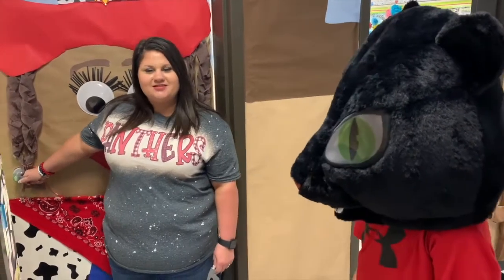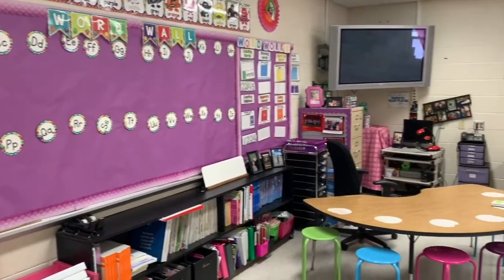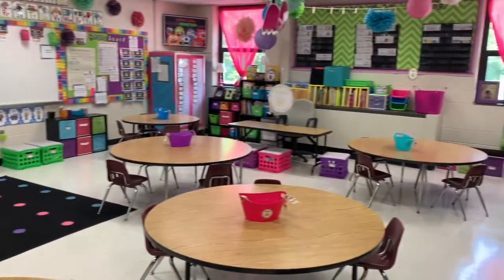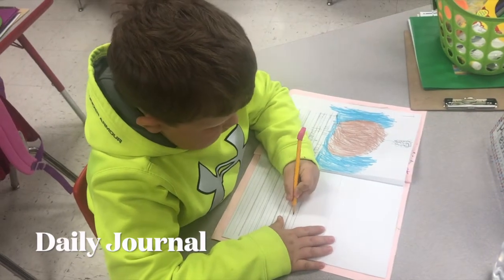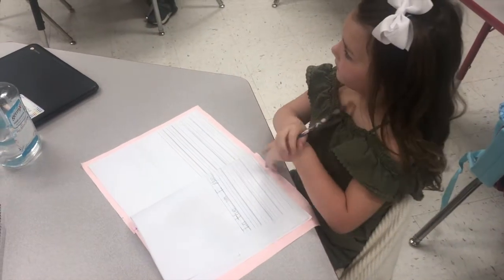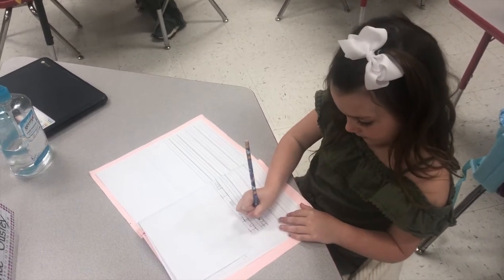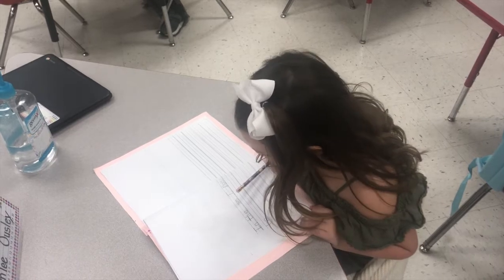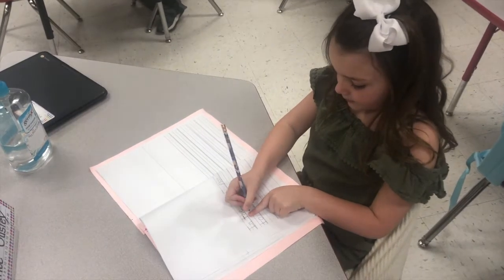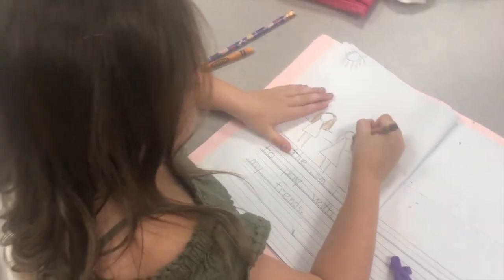Let's take a look inside Mrs. Banks' classroom. We begin each day with a daily writing journal. At the beginning of the school year, students will learn how to correctly write their first name using one capital letter and the rest lowercase. As the year progresses, their journal writing progresses too. At this point in the school year, students are writing a sentence on their own, sounding out words to complete the sentence, using correct capitalization, spacing, and punctuation, as well as illustrating a picture.